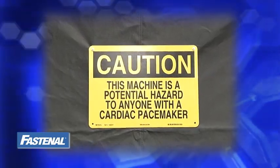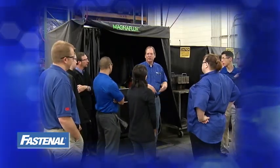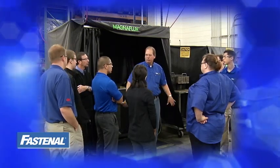If you wear a pacemaker, it's important to let your tour guide know, because your tour will take you within close proximity to machines with high electromagnetic fields. They can help keep you clear of these areas.